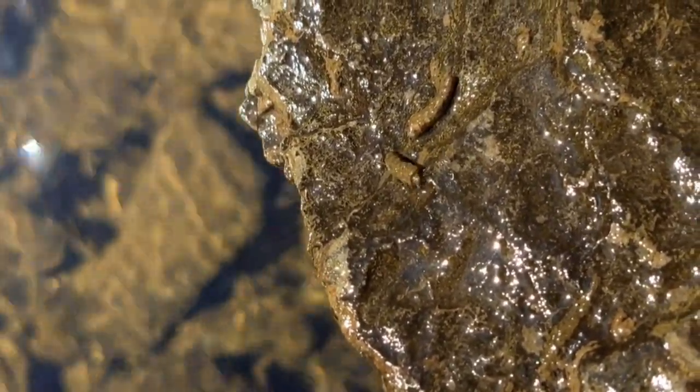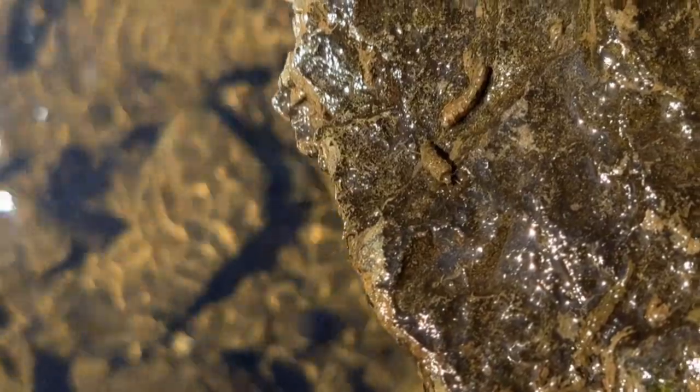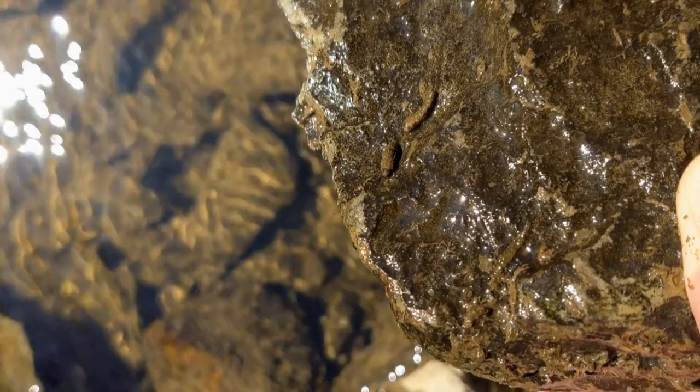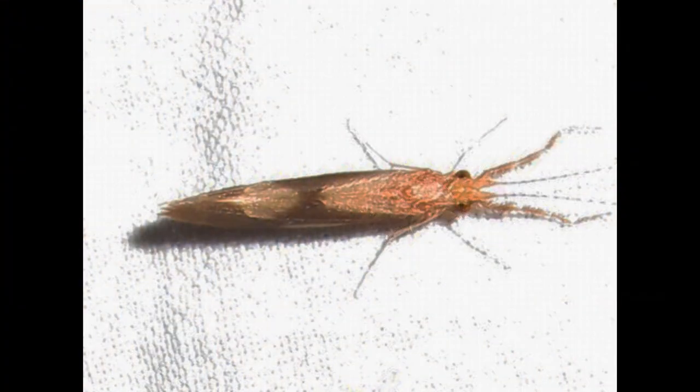Although their cases provide camouflage, some trout are still able to spot them and swallow them whole. Their larvae live in a stream for a year or more, while the winged adults live just a few weeks.